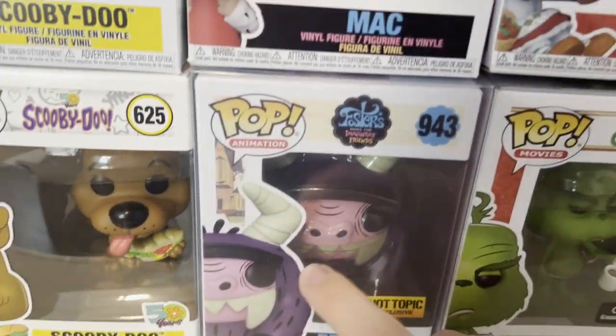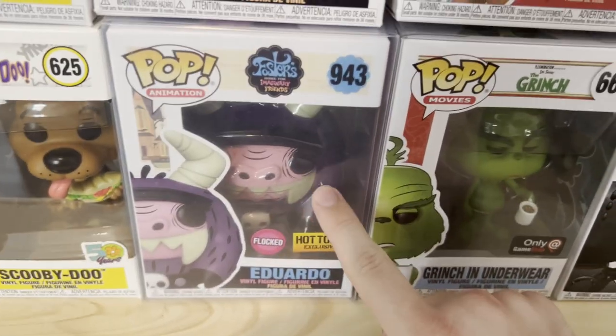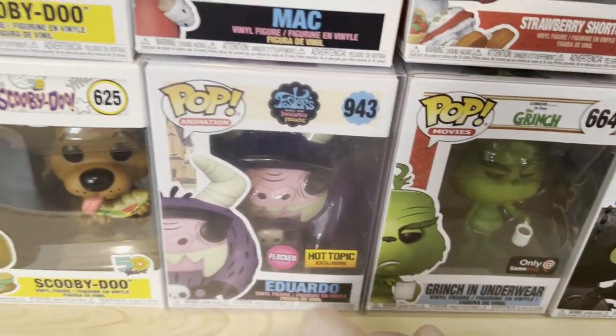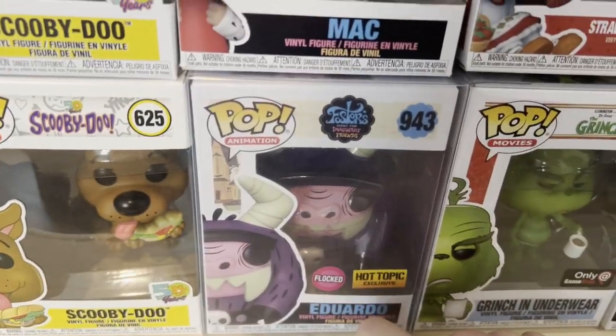Flocked Eduardo — I also got him and this one for free from that $250 in-store credit. Flocked basically means they have like fur or hair on them instead of just being plastic. That's what Flocked is — you'll see a couple more of those.